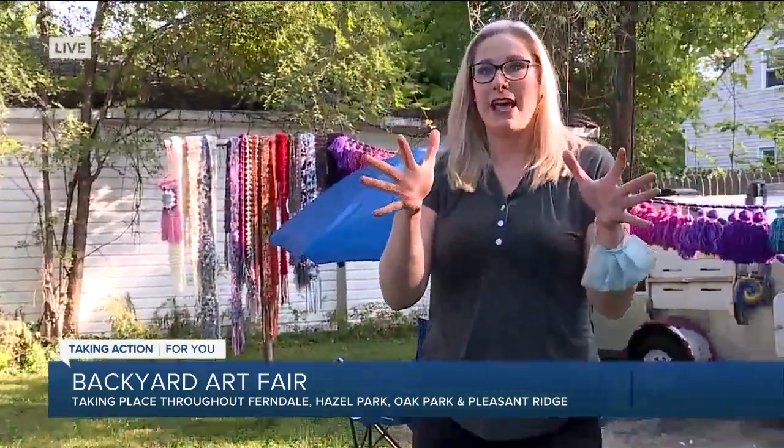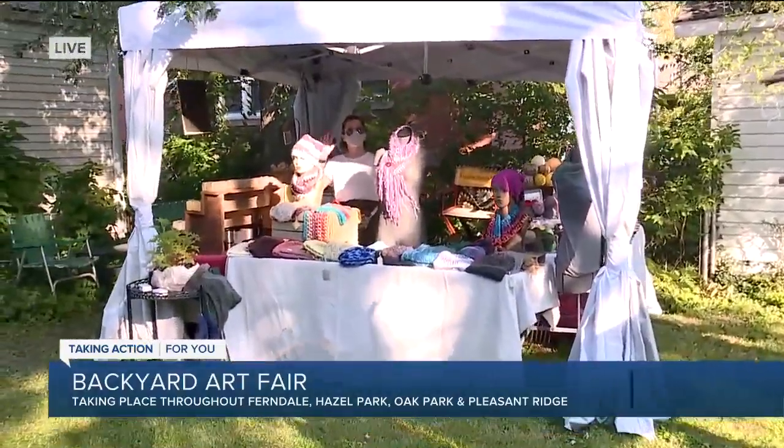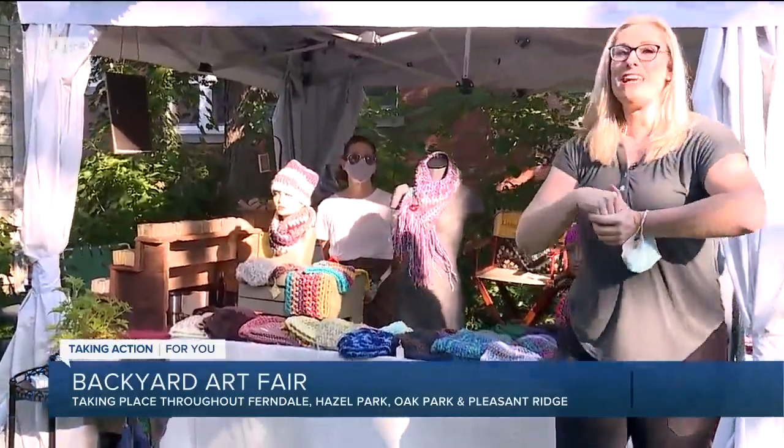Wonderful. I should mention that some backyards like Jen's have more than one artist, so there is a soap maker — a local soap maker back there as well. I don't want to leave her out, but we're going to have more information on our website about how you can participate in today's Backyard Art Fair. It starts at 11 a.m. I love it — artists are creative. That's what they do when they found a creative solution to the problem of not having the official art shows. The Backyard Art Show.